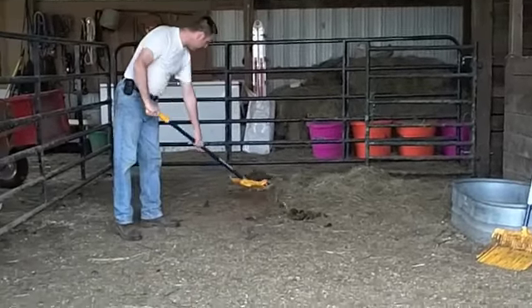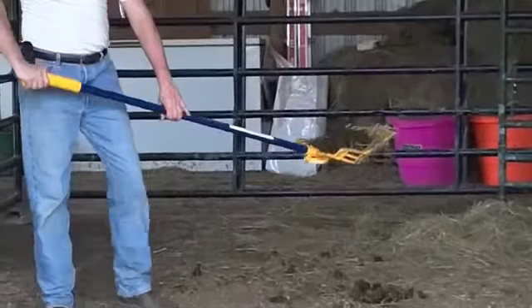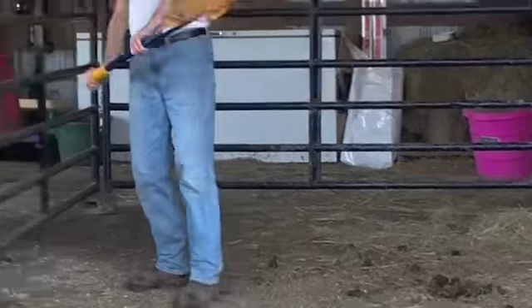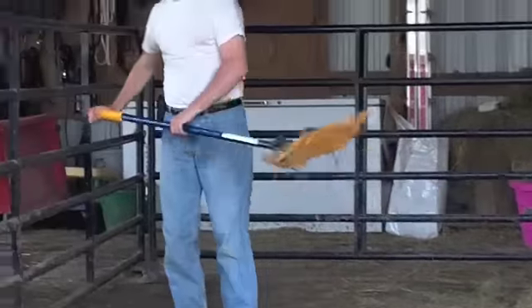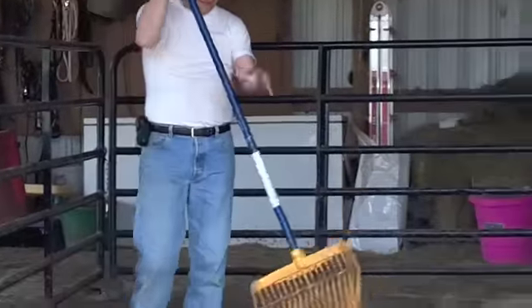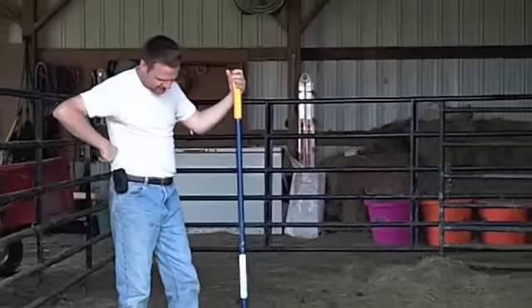As you can see when I go to scoop up manure, it feels real comfortable like that, and I just load up my manure spreader just like this — just like that. If you're looking for good quality, for me, this is where it's at.